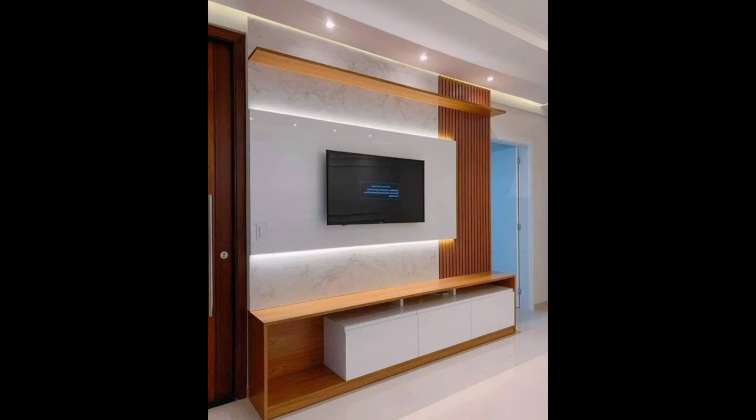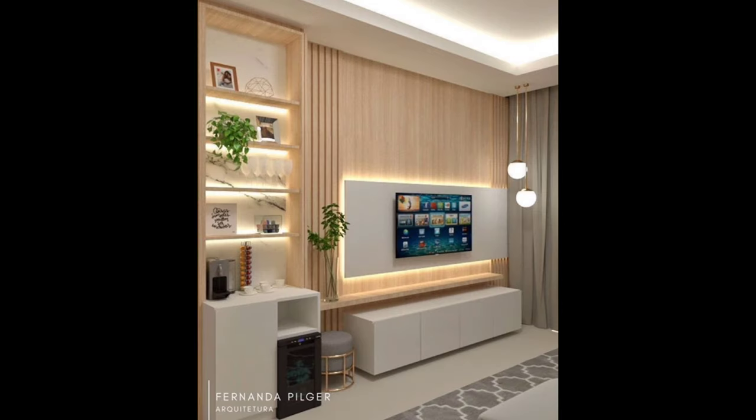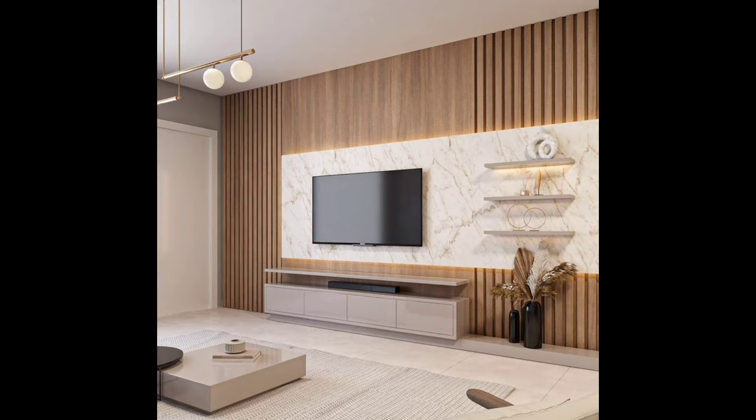We hope this video has opened your eyes to some of the possibilities of decorating around your TV stand. Be sure to start making over your space and come up with some interesting ideas that you love. Enjoy the process and have fun sprucing up your space. Thank you for watching!